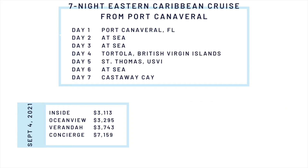Next we have the Eastern Caribbean cruise itinerary from Port Canaveral, pricing for the first week of September. The itinerary for this one includes a stop at Tortola, St. Thomas, and Castaway Cay.